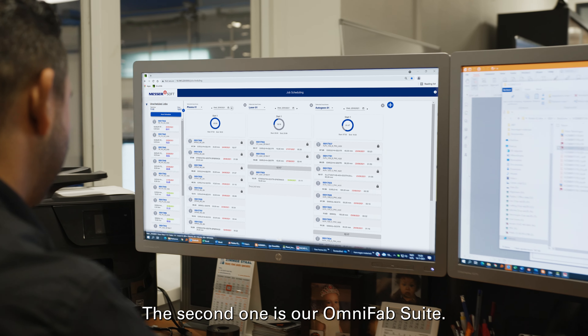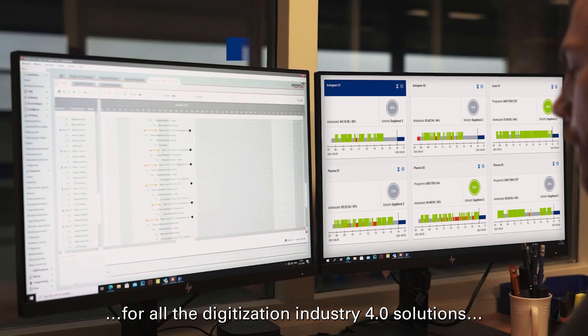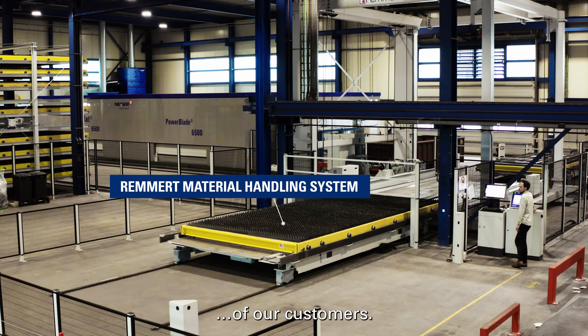The second one is our OmniFab suite, and this is our product line for all the digitalization and Industry 4.0 solutions that help in the overall processes and coordination of the workflow of the material for our customers.